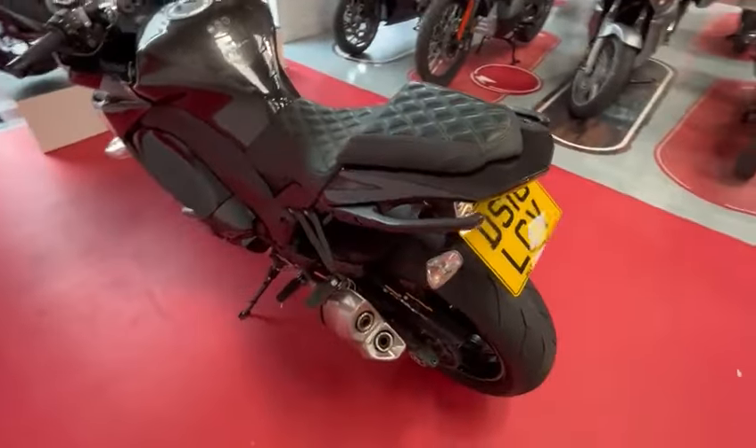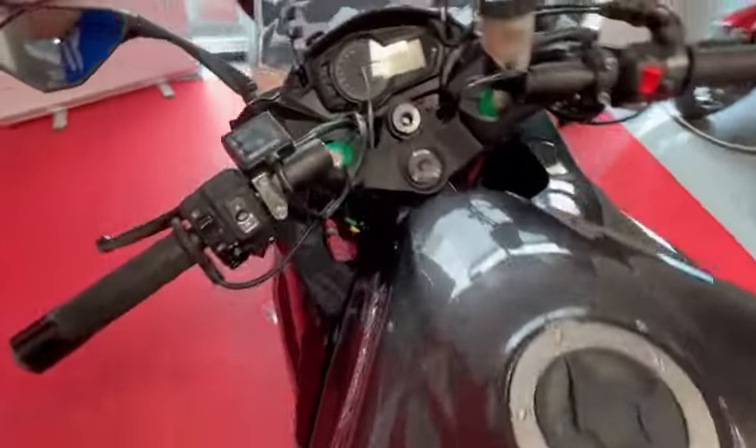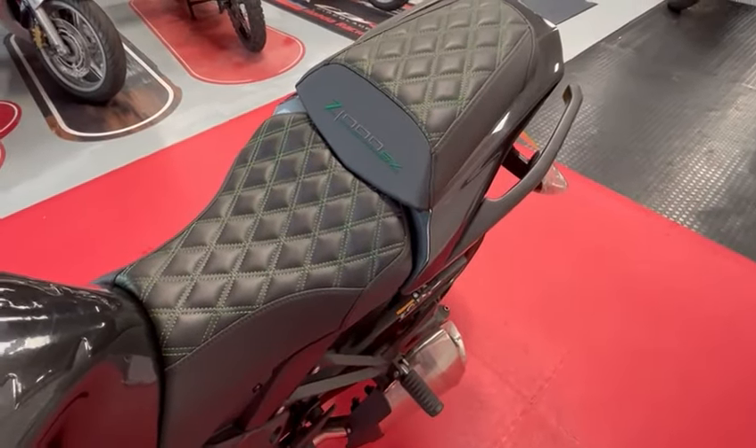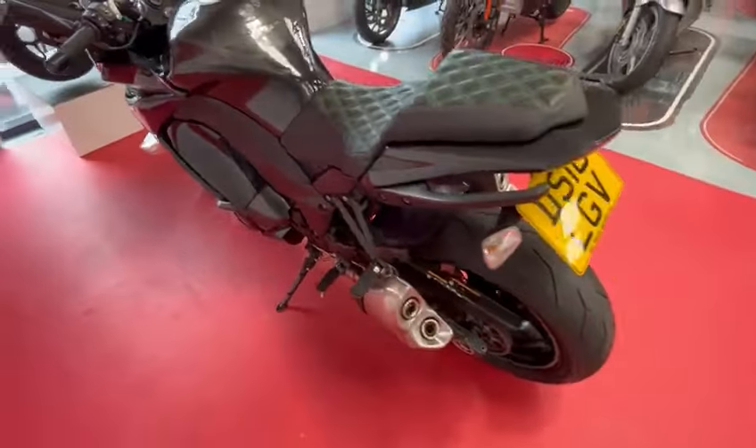It's got full service history. It has a few nice extras on — heater grips, and very, very nice customised Z1000SX stitch seats. Really is very, very nice condition, this bike.